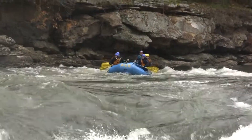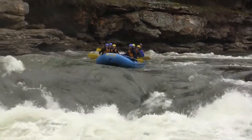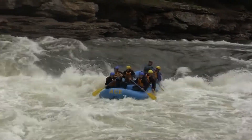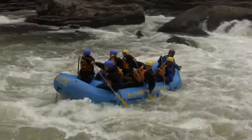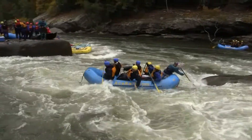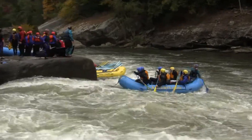More whitewater rafters approaching Sweets Falls, approaching the lip of this 14-footer. A beautiful line, right where you want to be. And these guys are backing off hard — working hard to stay away from Postage Due Rock. Way to go.